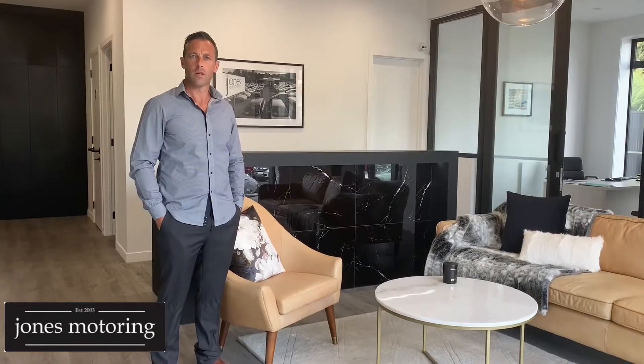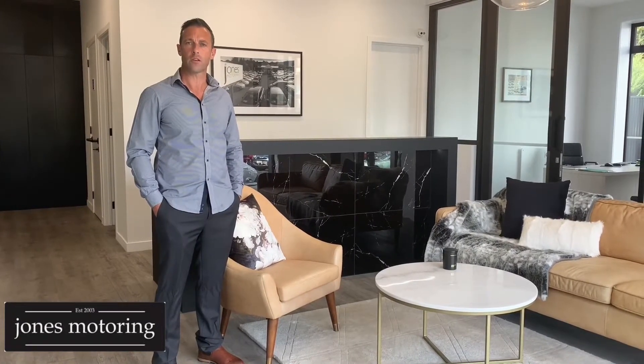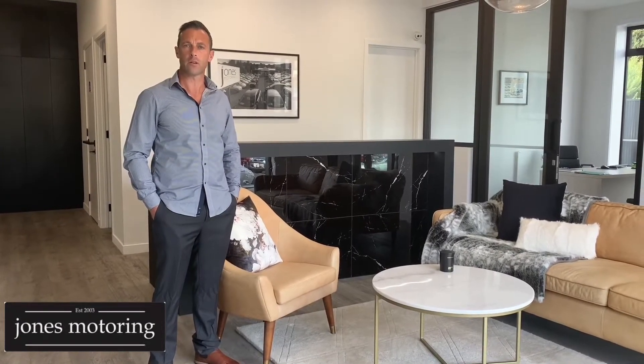Hi, Josh Jones from Jones Motoring. In these changing times, we understand it's not always possible to get down and visit us at our site here in Caracagallia Road, and where we're seeing a massive trend towards online sales, we've decided to do some vehicle condition reports and road tests, just to help in your buying decision. You'll find that on our website, jonesmotoring.co.nz, as well as the opportunity to look at our finance calculator and even submit an online application.